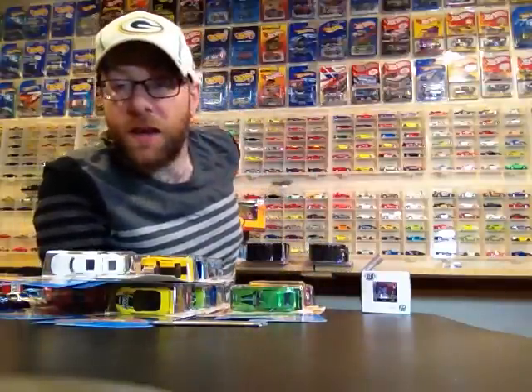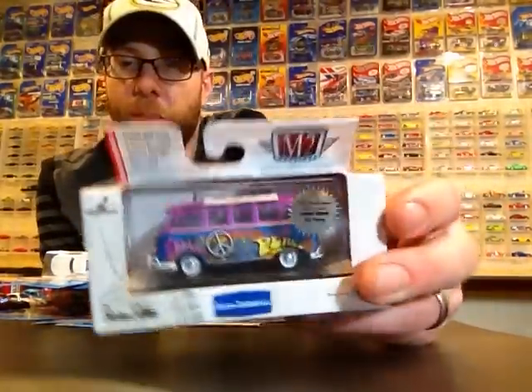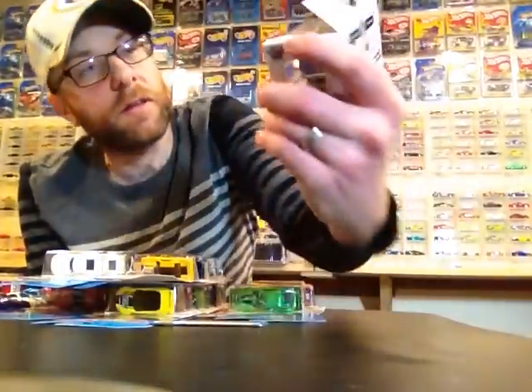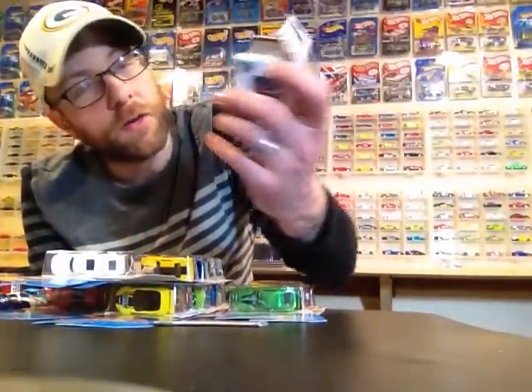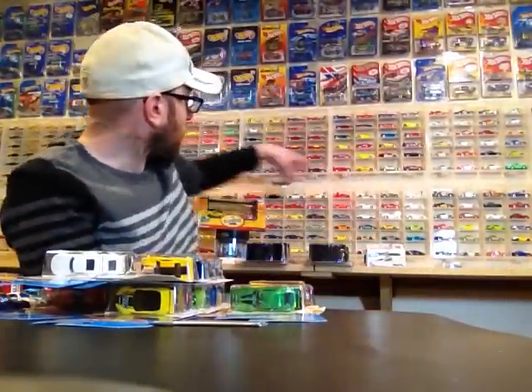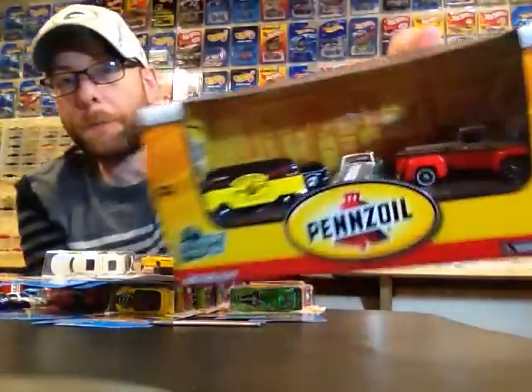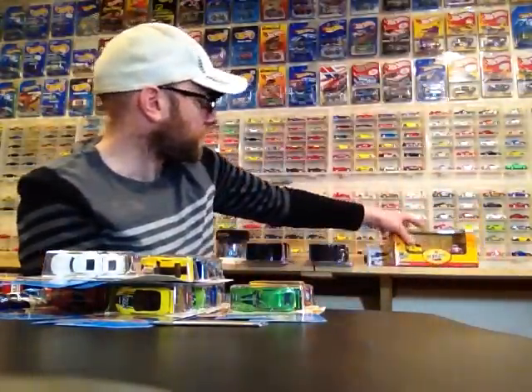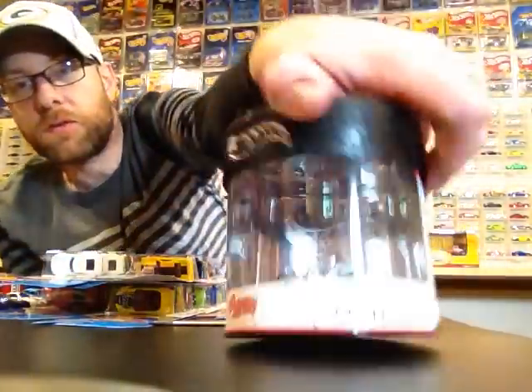First off, thanks again Frank, Frank's Kids, for sending me a box that I got this week. Just a little recap on some of that. This cool bus — it's limited to like 492 pieces, really really sweet. Thank you Frank. That diorama — boom, that's pretty cool too. I'm going to crack that later in some other video. This cool thing is pretty cool.